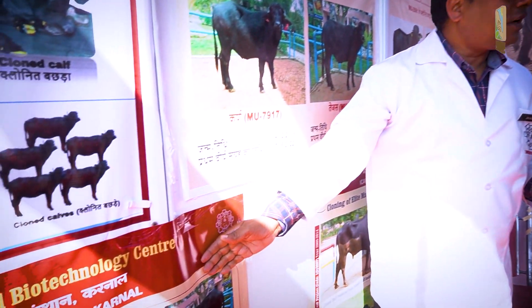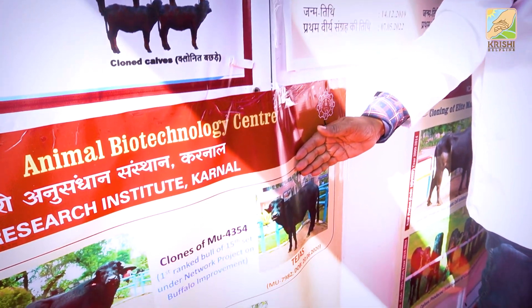In our country, there are 8 clones of the same bull. We are also working for females — the first female has calved 7 times and this is normal.